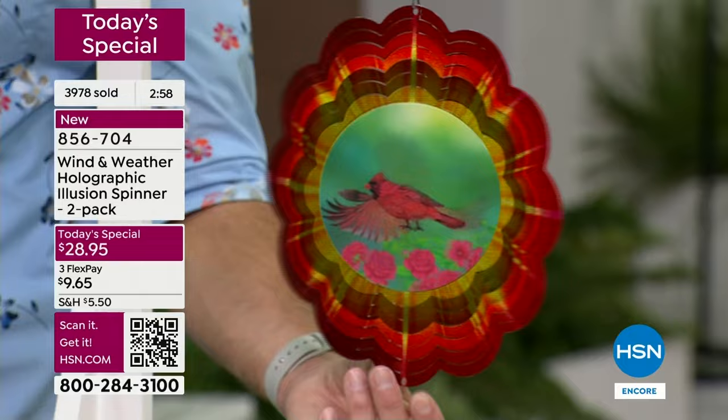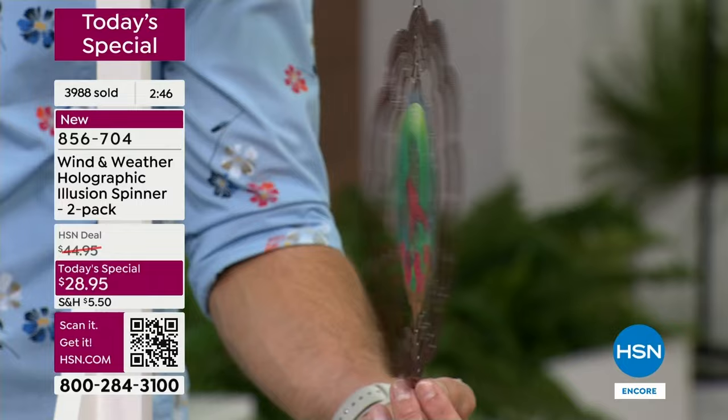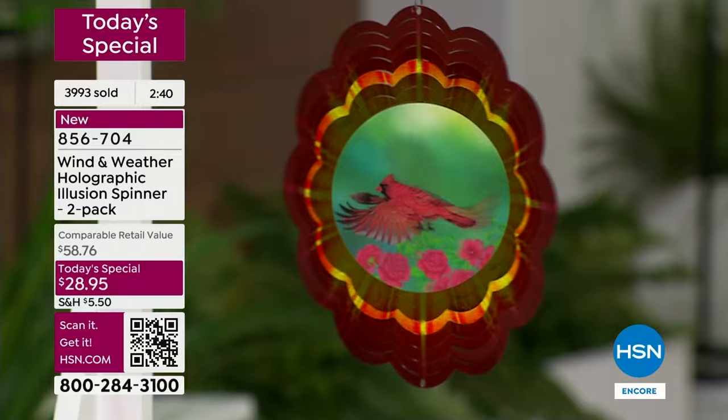Not only are you getting that illusion wind spinner at 10 inches — a great size that fits even a small place — but that hologram right there in the middle, all you need is a little bit of breeze. I want to remind you this presentation will air overnight hour after hour, so if you have your eye on something I would jump into the ordering process — we have about three minutes remaining.